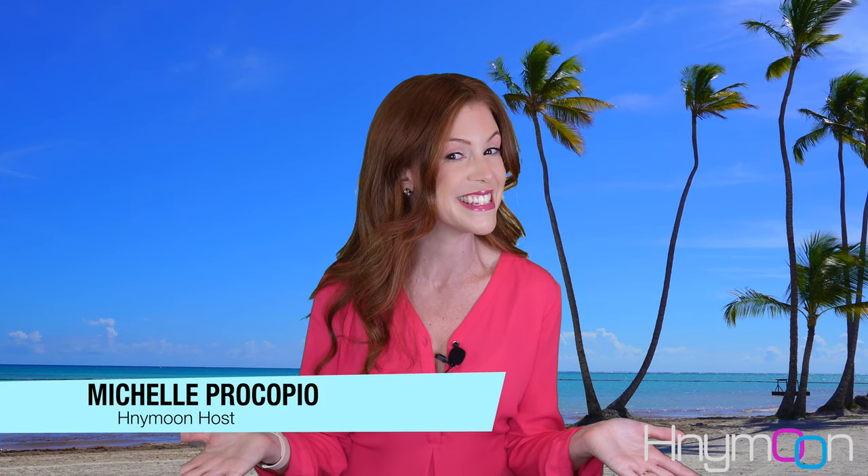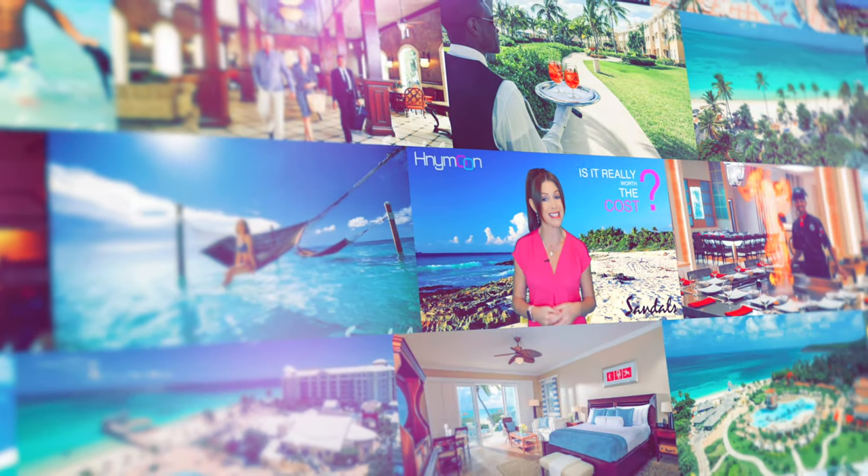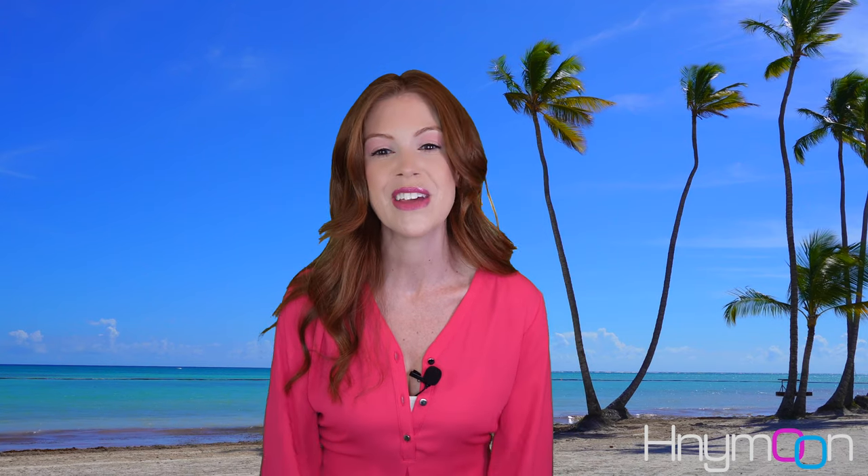My name is Michelle and this is Honeymoon. If you're planning a vacation to the Caribbean, please hit that like button and subscribe to our channel.